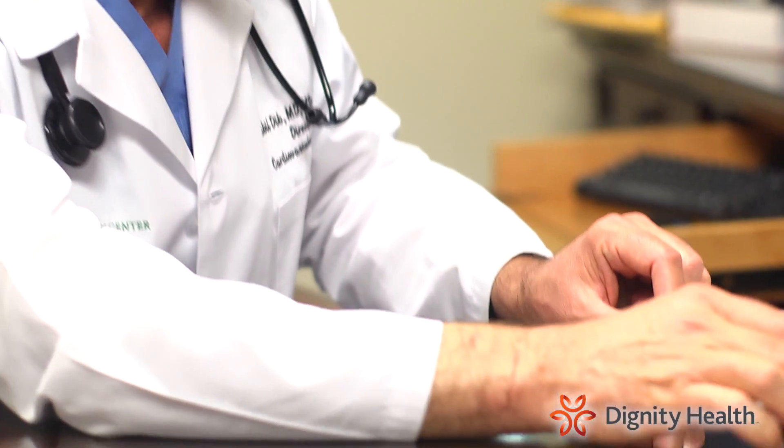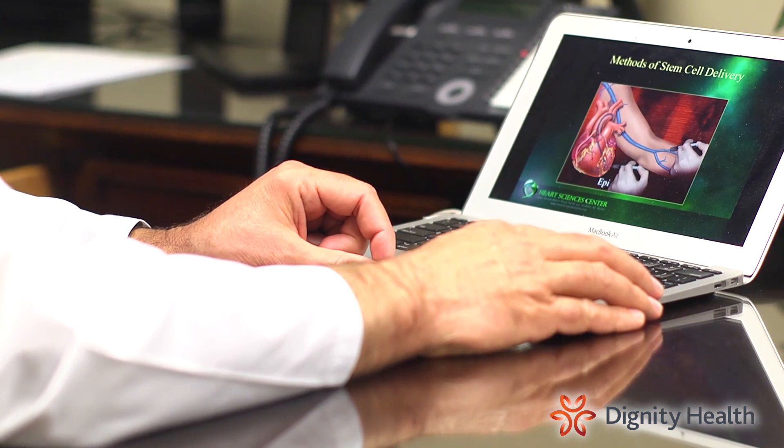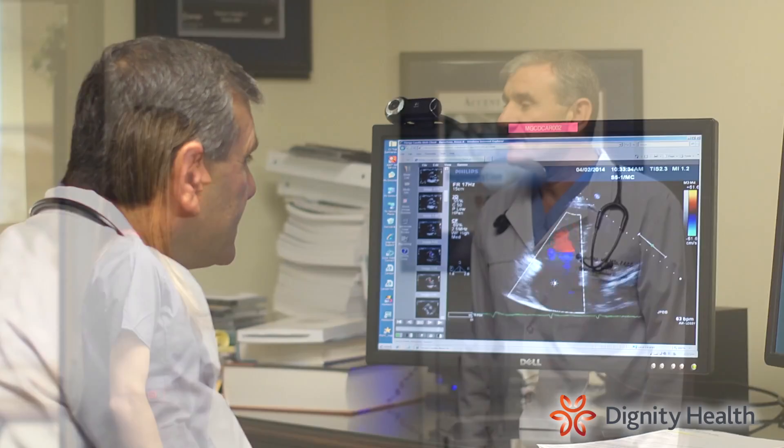The Dignity Health Cardiovascular Research Program at Mercy Gilbert and Chandler Regional Medical Centers is leading healthcare transformation by participating in research and clinical trials that may aid in the early detection, treatment, and prevention of disease.